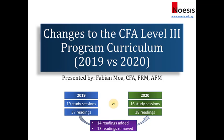Hi everyone. In this video I'll be covering the changes to the CFA Level 3 program curriculum for the year 2020. This video will be relevant for those who just passed the CFA Level 2 exam and are planning to go for the 2020 exam, or if you took Level 3 this year and didn't make it through and want to find out what changes the CFA Institute has made.